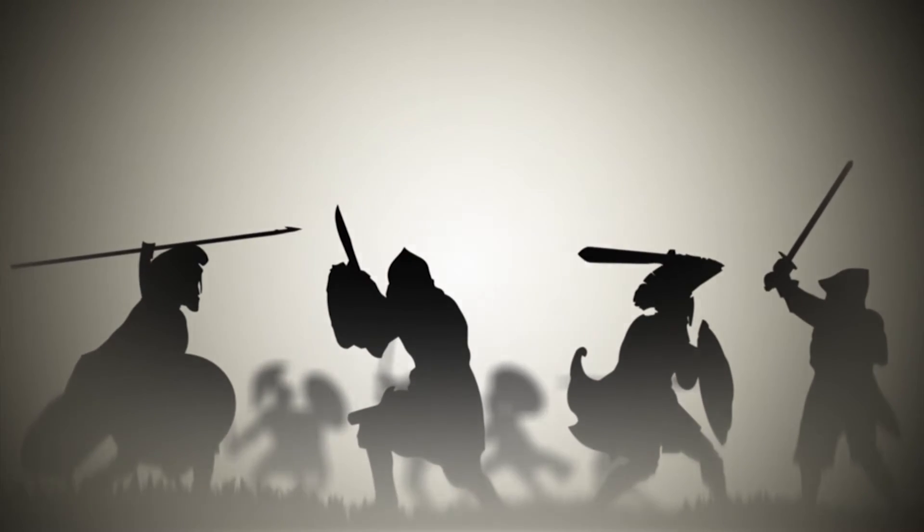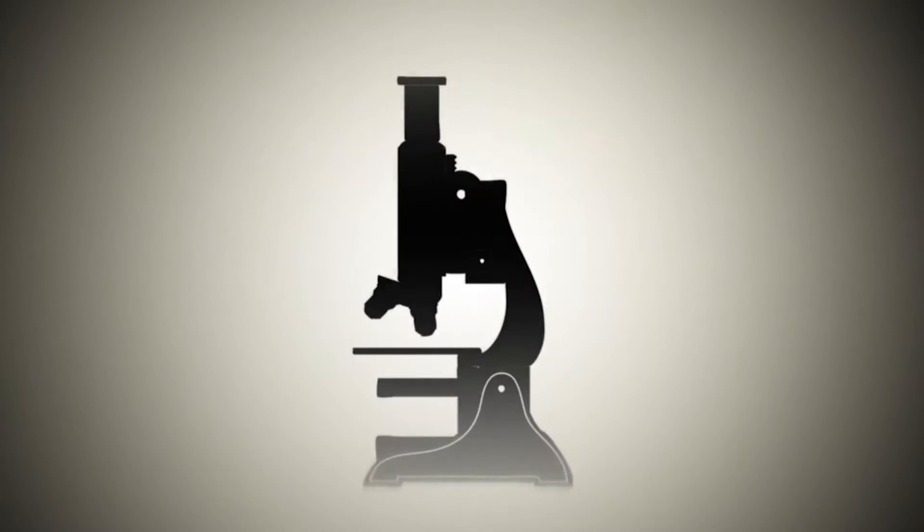Know yourself, know your enemy. 100 battles, 100 victories. It's time we understood our enemy.